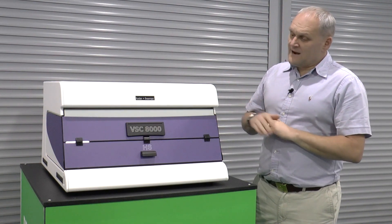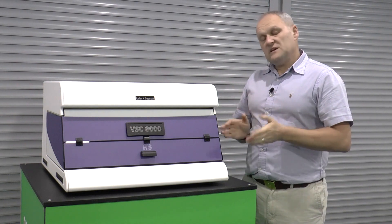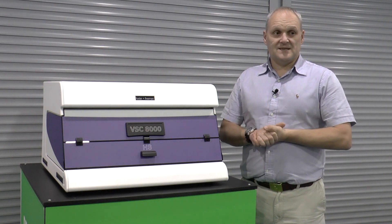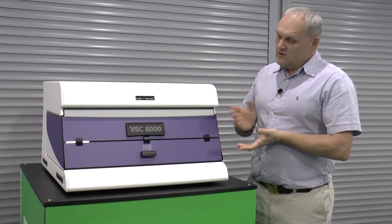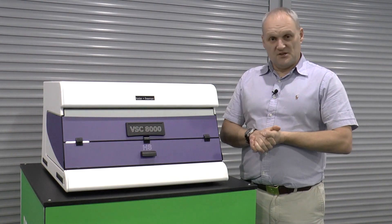And of course, to go with a flagship machine, you would also expect a flagship PC. The PC specifications have also been updated as well. So there you have it — quite a lot of improvements. Welcome to our new flagship, the VSC 8000 HS.